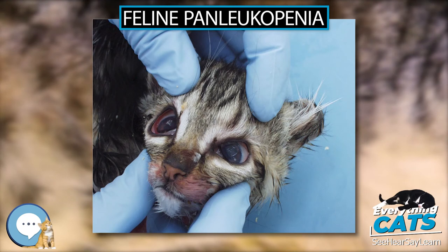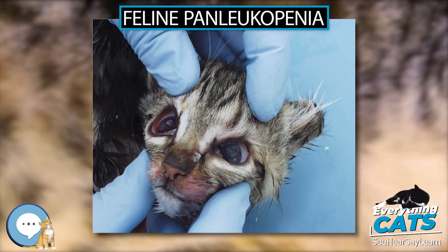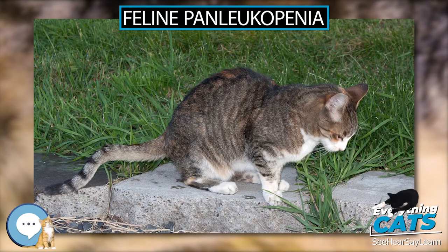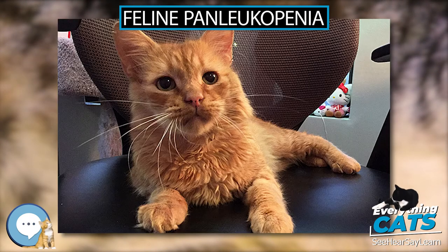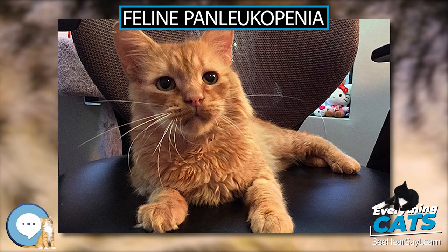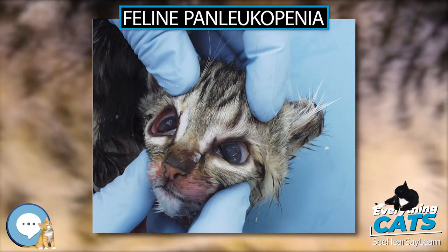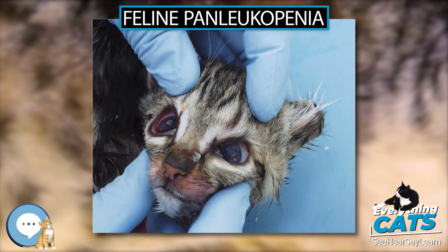Feline Panleukopenia. Feline Panleukopenia virus, FPLV, is a species of parvovirus that can infect all wild and domestic members of the felid family worldwide. It is a highly contagious, severe infection that causes gastrointestinal, immune system, and nervous system disease.